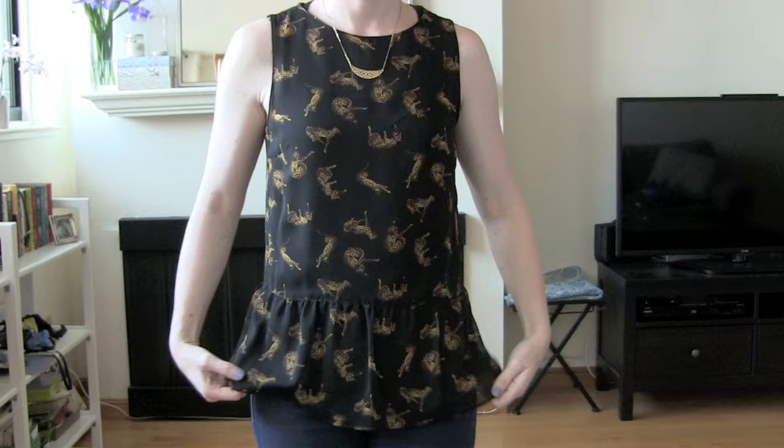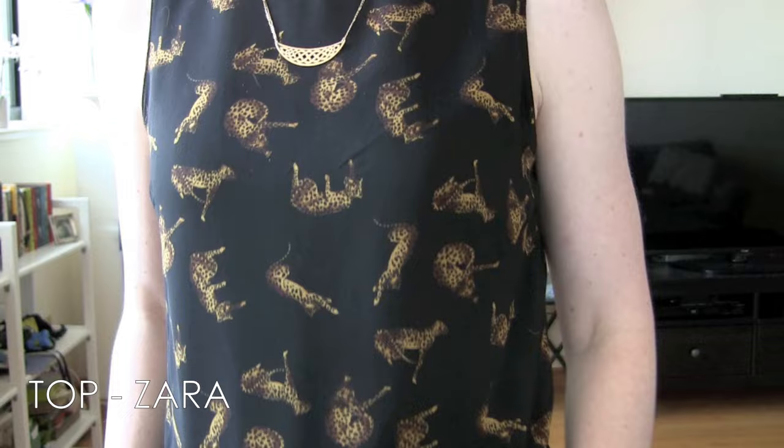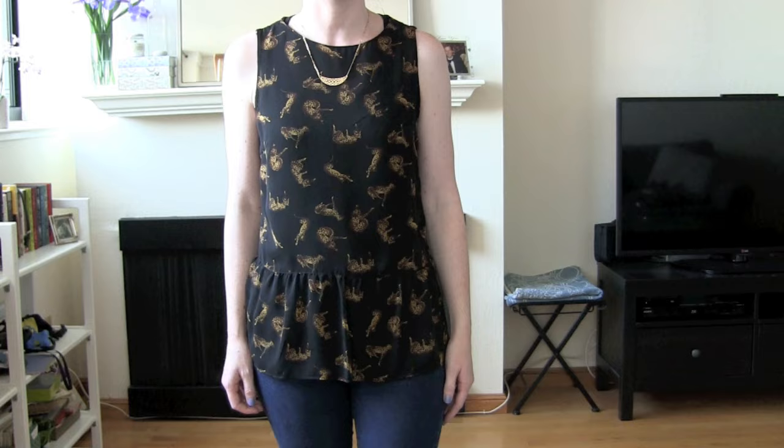I have got on this sort of peplum-y top from the TRF collection at Zara. This was probably from about six months or so ago, so not in stores anymore.